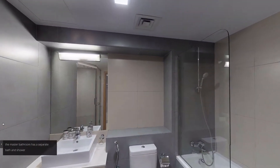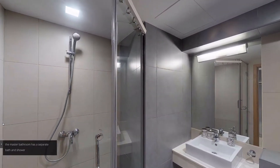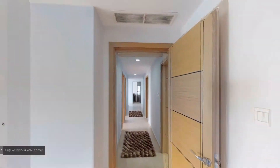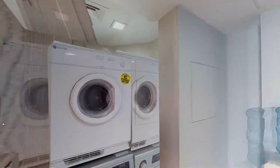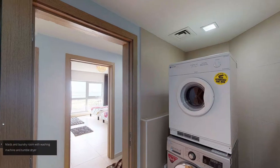The master bathroom has a separate bath and shower. Maid's and laundry room with washing machine and tumble dryer.